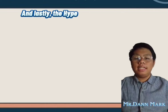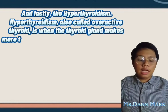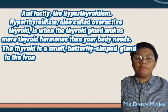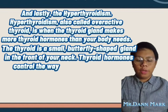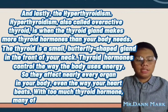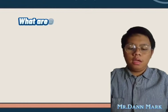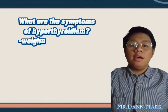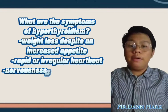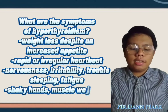Lastly, hyperthyroidism, also called overactive thyroid, is when the thyroid gland makes more thyroid hormones than your body needs. Thyroid hormones control the way the body uses energy, so they affect nearly every organ in your body, even the way your heart beats. With too much thyroid hormone, many of your body's functions speed up. Symptoms of hyperthyroidism include weight loss despite an increased appetite, rapid or irregular heartbeat, nervousness, irritability, trouble sleeping, fatigue, shaky hands, and muscle weakness.